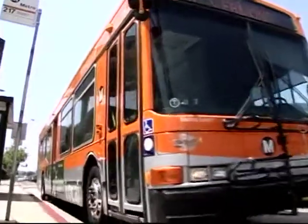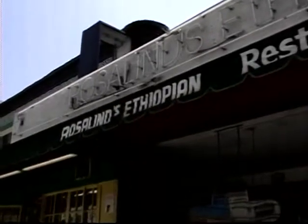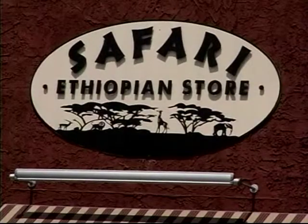Looking for some adventure and culture in Los Angeles? Why not explore Little Ethiopia on Fairfax Avenue? There are a number of restaurants, bars, shops, and cafes that offer cuisine and merchandise just like you'd find in Ethiopia.